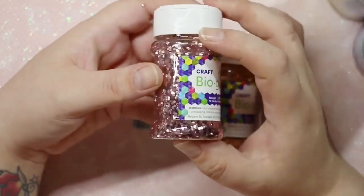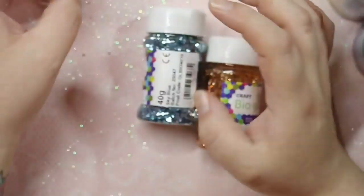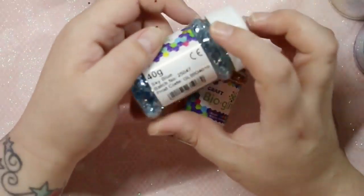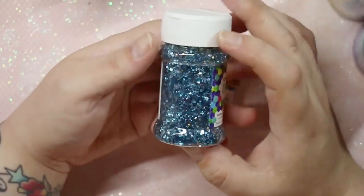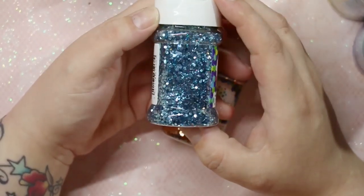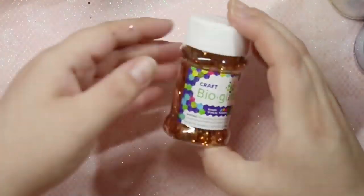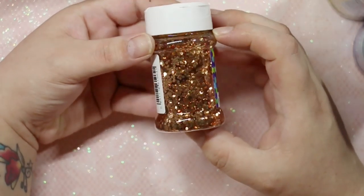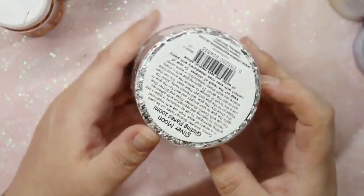I also grabbed three of their biodegradable glitters. First I got the pink one, which has a really beautiful rosy undertone — simply gorgeous. These are all 40-gram tubes. Then I got sky blue, which is such a gorgeous color and definitely one I'll be using in upcoming glitter mixes. Finally, for these glitter pots, I also got the gold one.